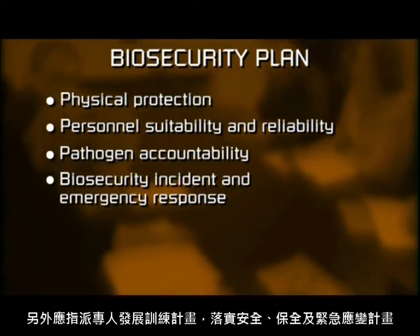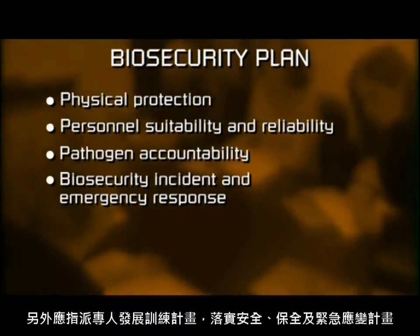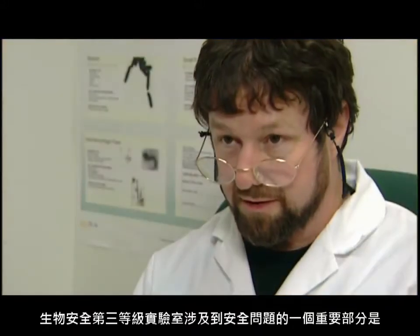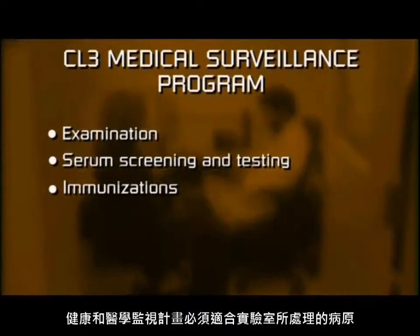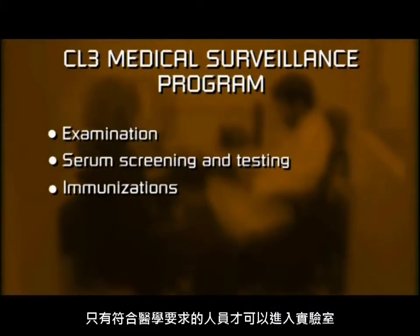A responsible official can be assigned to develop, train, and implement the safety, security, and emergency response plans. As part of containment level 3 lab safety concerns, a health and medical surveillance program needs to be appropriate to the agents handled in that lab. Only people meeting the medical requirements may enter the laboratory.